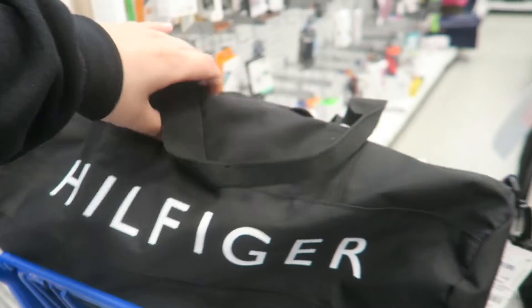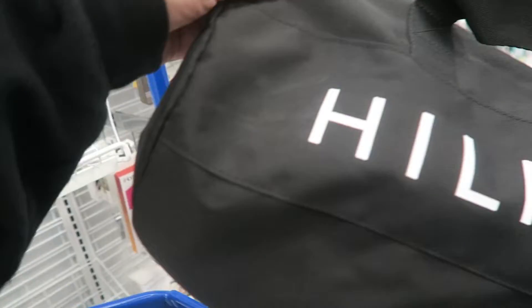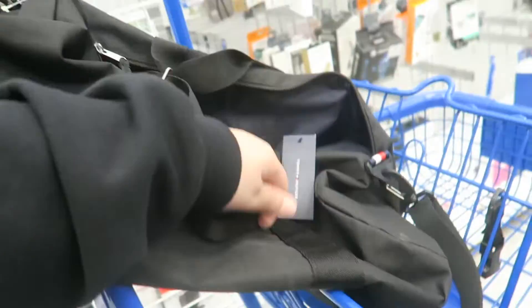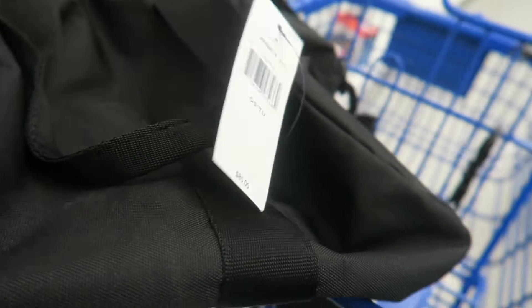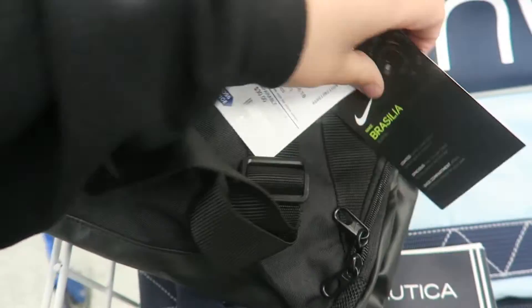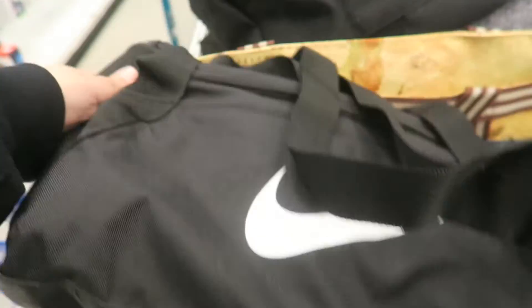The first thing I found is a Tommy Hilfiger duffel bag. Since I'm going to be doing a lot of traveling for sneaker cons this year, a nice little duffel bag is handy. Original price is $85, they've got it here for $27.99. They also have a Nike duffel bag for $22.99, original price $40 — pretty good way to start the day.